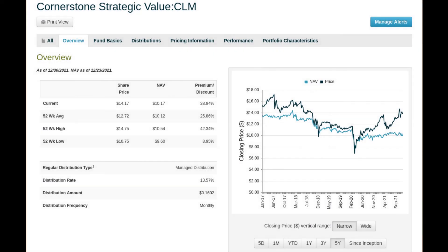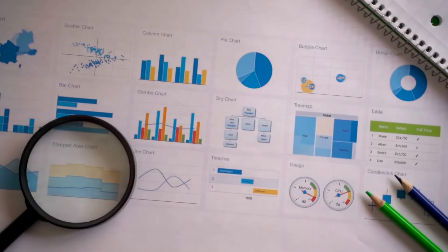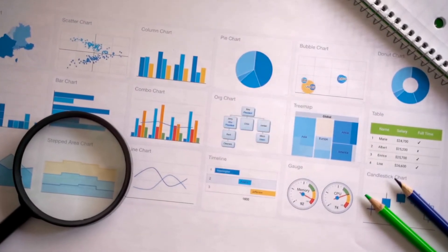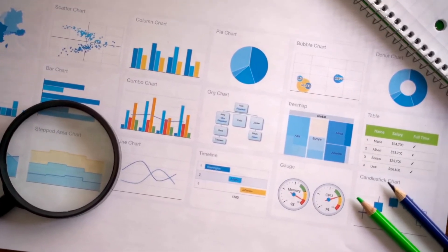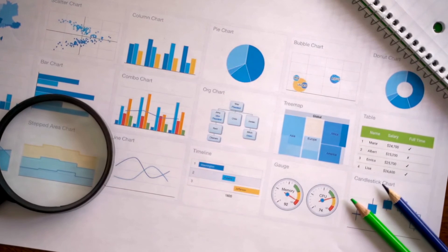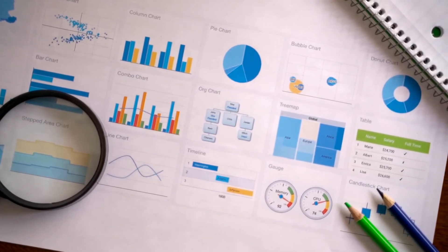What review of a closed-end fund would be complete without a look at the NAV? Over at CEF Connect, we can see that for the last five years this fund has traded at a premium. So if you are the type of investor that always wants to buy at a discount, then this fund is not going to be for you. And as full disclosure, I currently own 100 shares of CLM and will be looking to add more to my portfolio. This fund fits into my investment goals and strategy as a solid performing, good dividend-paying fund.